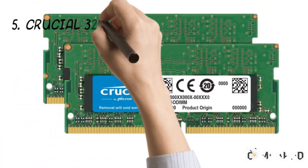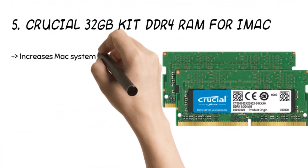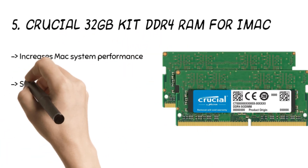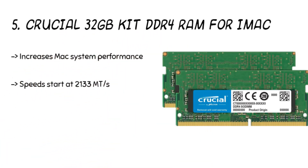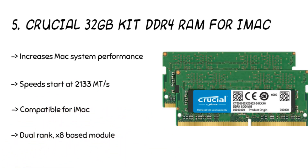Starting from the last in the list, the fifth product is the Crucial 32GB kit DDR4 RAM for iMac. The product has excellent compatibility with more than 70 Mac system models. It improves responsiveness and can help you multitask with ease. The product enhances memory, adjusts speeds, and helps you store memory in your computer with ease.